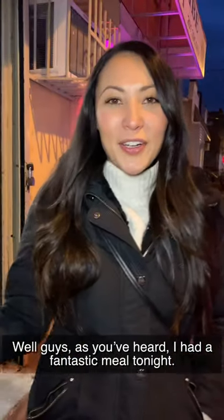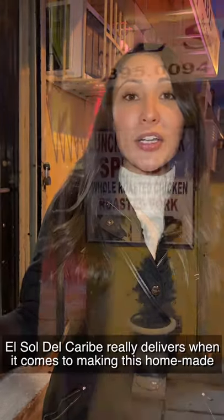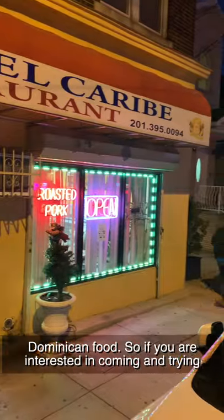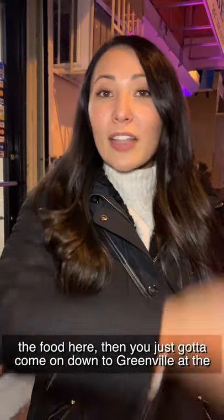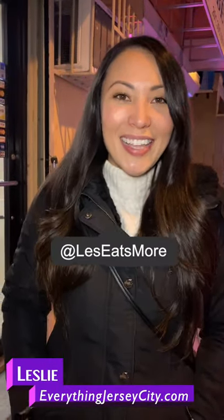Well guys, as you heard, I have had a fantastic meal tonight. And El Sol Del Caribe really delivers when it comes to making this homemade Dominican food. So if you are interested in coming and trying the food here, come on down to Greenville — it's at the corner of Woodlawn and Sterling. Tell them Leslie sent you. This is Leslie with Everything Jersey City, signing off.